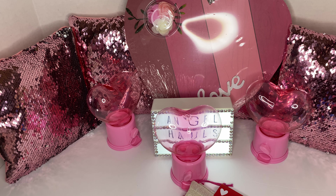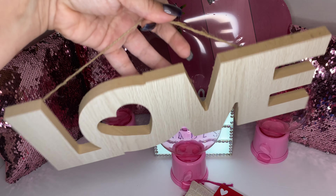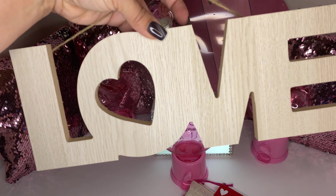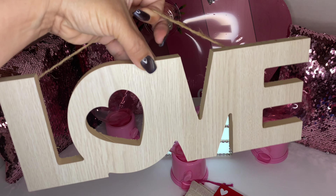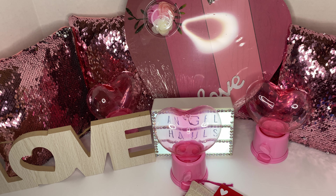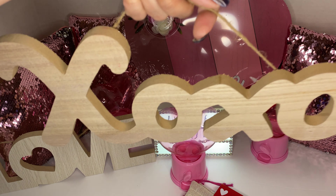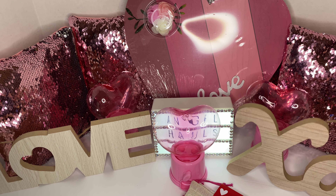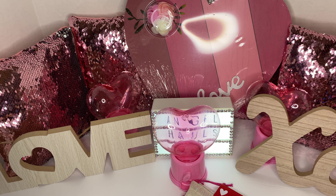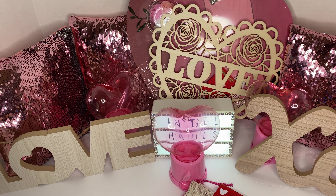Then I picked up these wood signs. I got this one that says 'Love' — these are unfinished DIY decor. If you want, you can leave them just like that, or you could paint them. So pretty! I also picked up the 'XOXO' one. I love the pattern, so I got a couple of these.